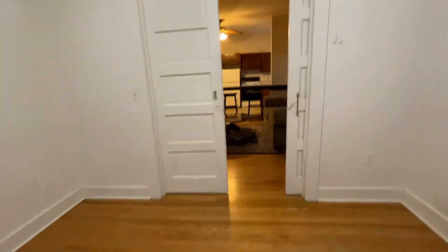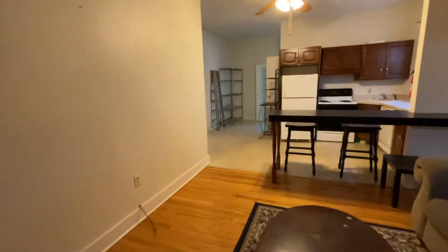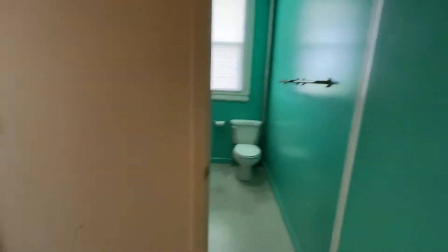Nice 10-foot ceilings. The only thing you pay here is electric and heat. Water is included. You have basement access for storage, and there's a washer and dryer hookup down there as well — electric dryer.